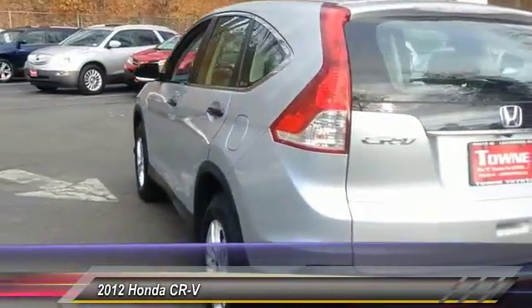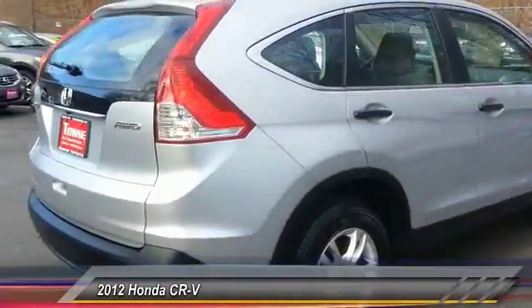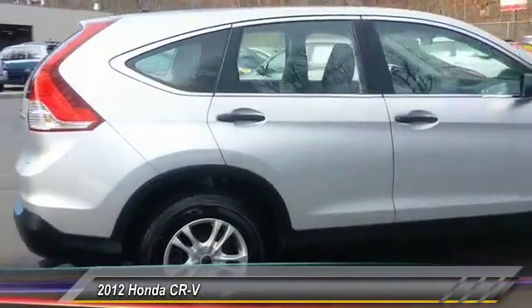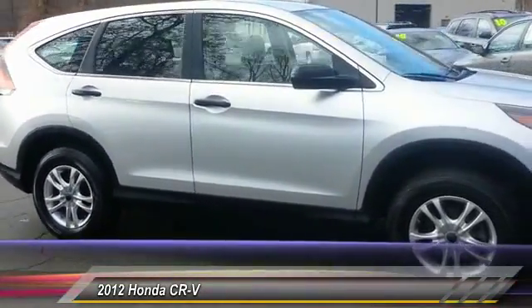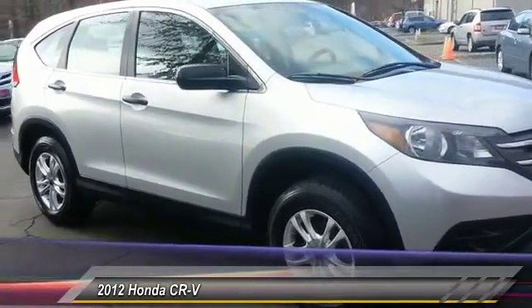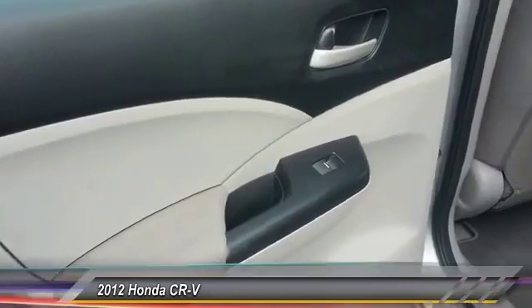This vehicle has less than 40,000 miles. Here are some of this vehicle's great options: stability control, traction control, backup camera, steering wheel audio controls, keyless entry, anti-lock braking system, Bluetooth, adjustable steering wheel, power steering, driver airbag.